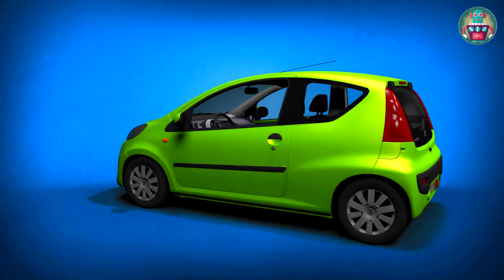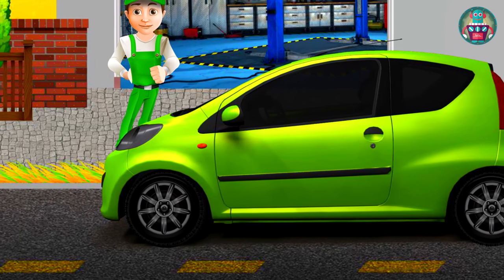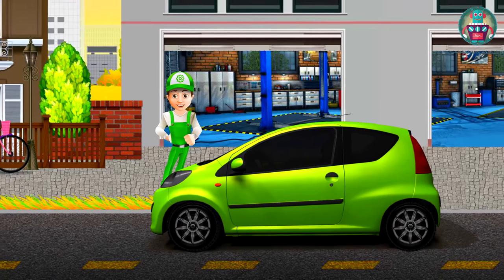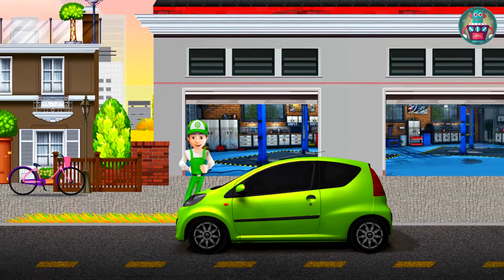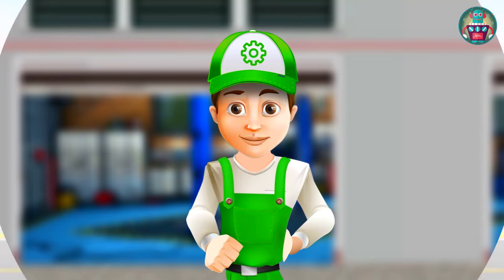Hooray! We did everything so fast! Now the green Peugeot can go itself. But we all have to be very careful on the road and pay attention to the traffic light, as we don't want to have a car accident.